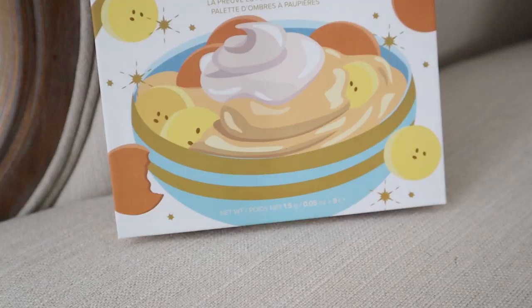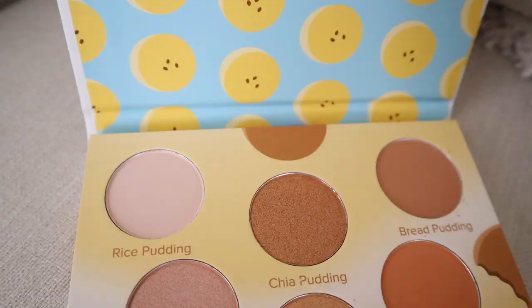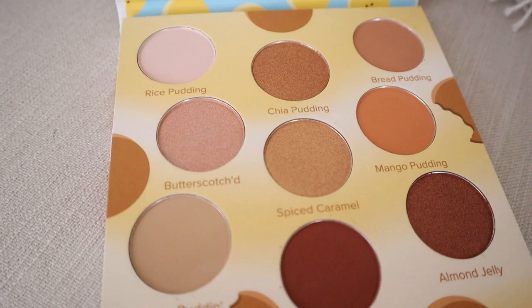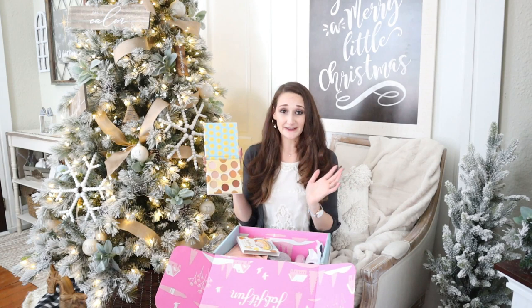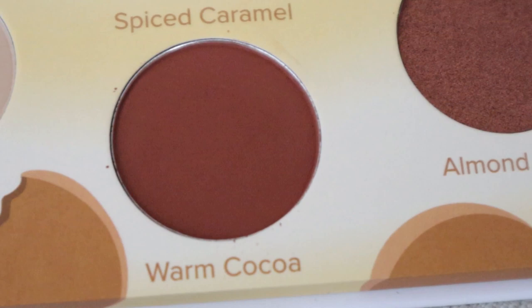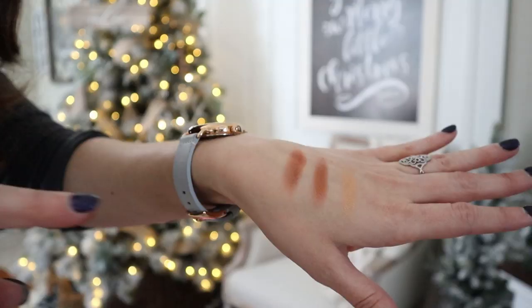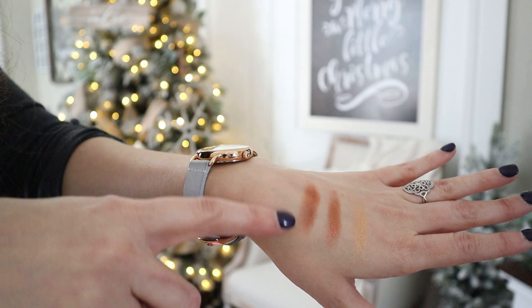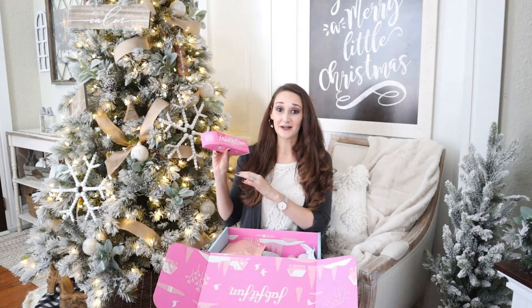I absolutely love makeup, especially eyeshadow palettes, and this one is by Beauty Bakery and it is called Proof is in the Pudding. It has some gorgeous warm-toned eyeshadows in it, which will be beautiful to warm things up during the winter time. I really love the warm cocoa and almond joy colors in here. I went ahead and swatched a few — the first one is warm cocoa, then almond jelly which is kind of a copper color, and the last one is a beautiful metallic in spiced caramel. I'm definitely really looking forward to trying these out soon.